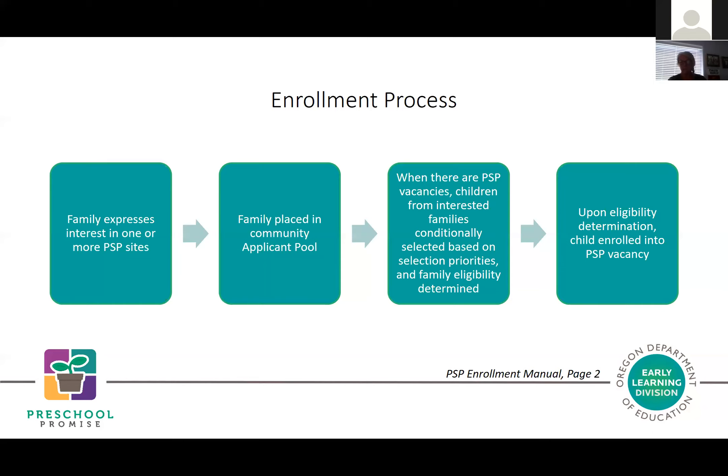Families may be in a concurrent enrollment process—interested in Head Start or another non-Preschool Promise placement. It may be part of your coordinated enrollment practice to refer families to other services and enrollment processes.